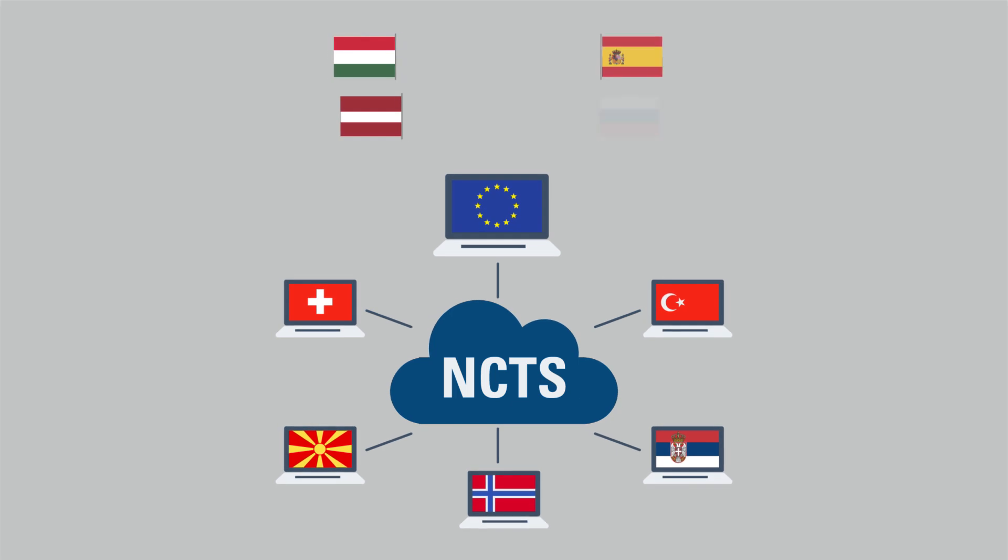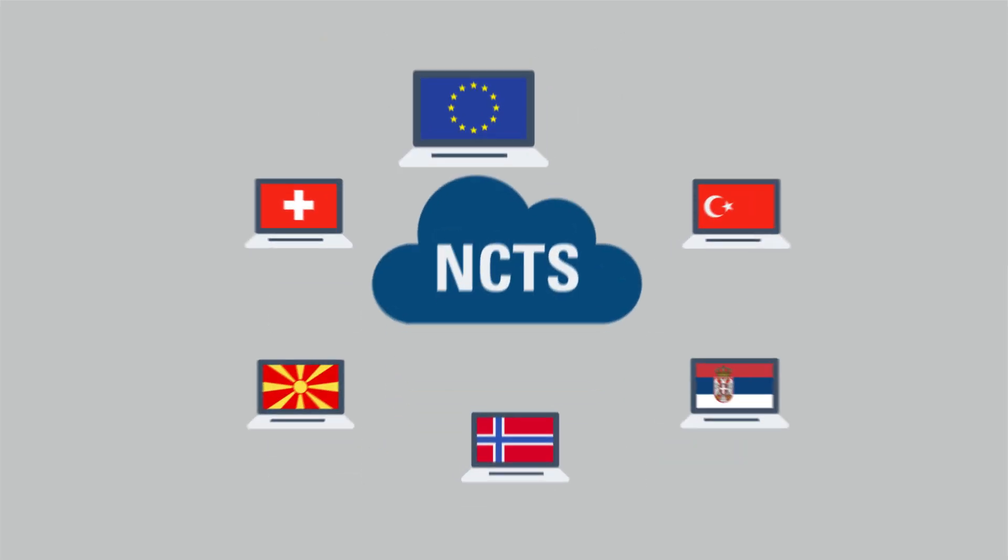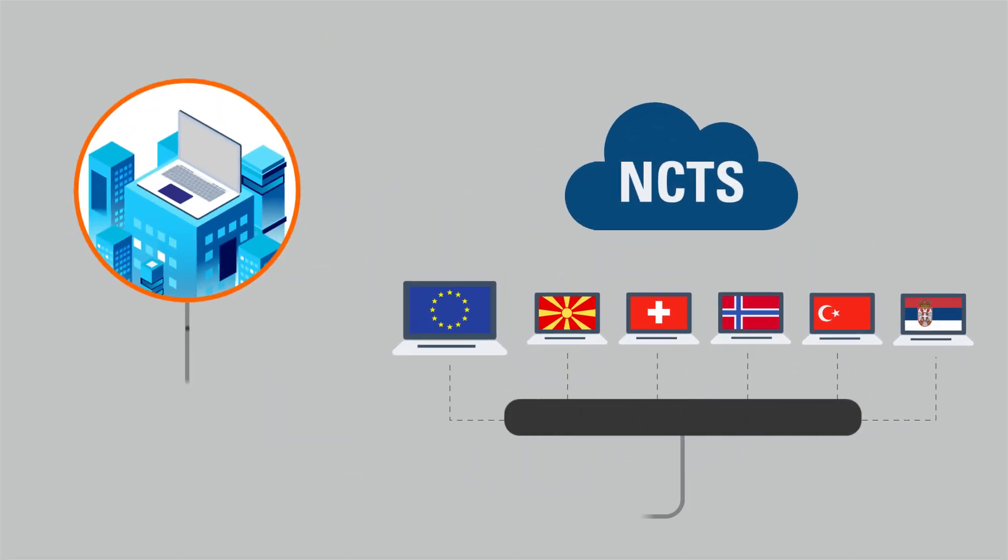Through NCTS, these 34 national customs authorities exchange the details of each single transit operation, from departure from Ireland to termination — for example in Germany or Norway. To submit a transit declaration to a national customs system and eventually the NCTS, a company will need software and their own customs guarantee.